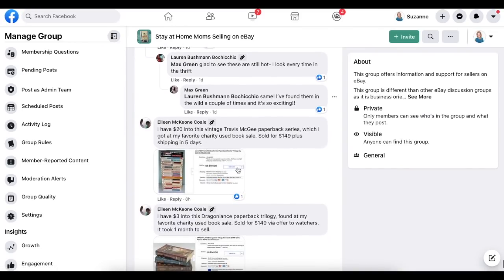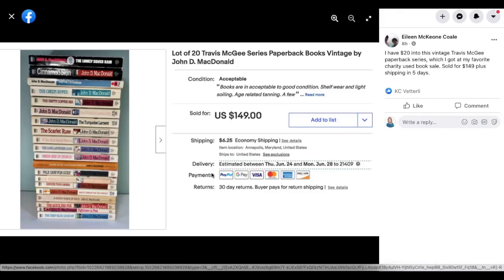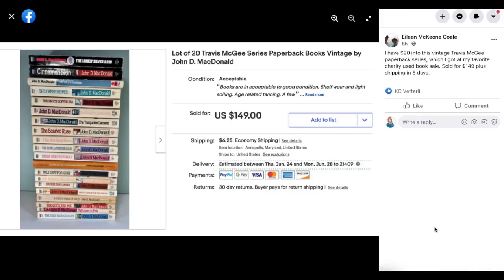Eileen Cole with books: she has $20 into a vintage Travis McGee paperback series, which she got at her favorite charity used book sale. Sold for $149 plus shipping in five days. $20 investment sold for $149.